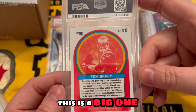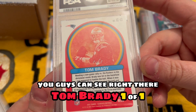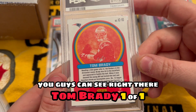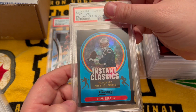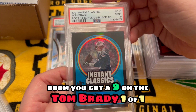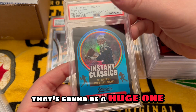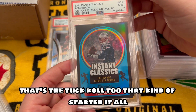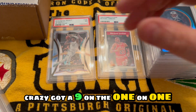This is a big one — Tom Brady one of one. Pulled this for the Chef. Boom boom, you got a nine on the Tom Brady one of one. That's gonna be a huge one. That's the Tuck Roll too, that kind of started it all. Crazy — got a nine on the one of one.